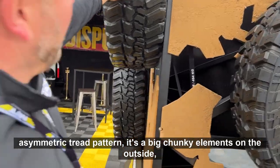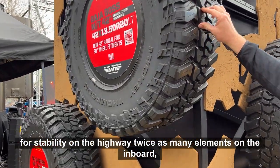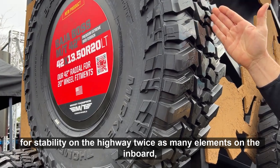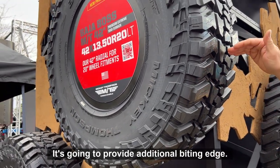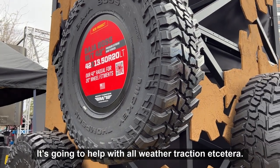They have an asymmetric tread pattern, with big chunky elements on the outside for stability on the highway. There are twice as many elements on the inboard intermediate strip, which helps quiet it down, provides additional biting edges, and helps with all-weather traction.